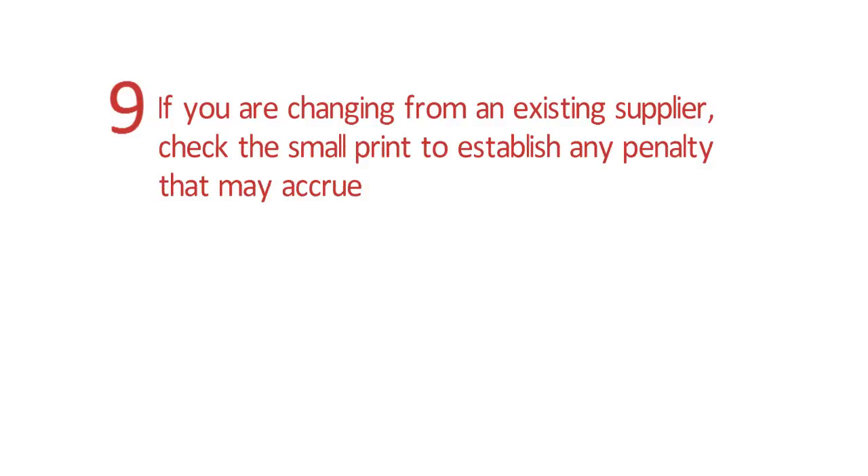Tip 9: If you are changing from an existing supplier, check the small print to establish any penalty that may accrue.